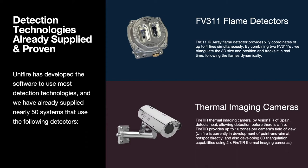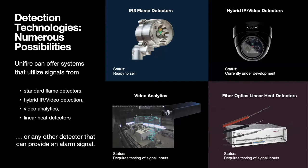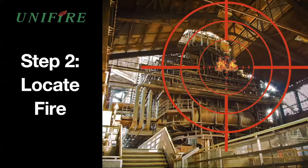Detection technologies that Unifier has already supplied and that are well proven include FE 300 flame detectors by Tyco and thermal imaging cameras. Other technologies that Unifier is developing and can already offer include standard triple IR flame detectors, hybrid infrared and video analytics technology — something very interesting that Unifier is rapidly developing — as well as fiber optics, linear heat detection systems, and literally any other method of detecting a fire.